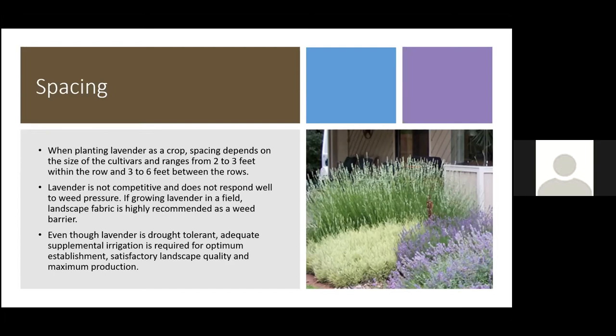To keep weeds down in field production, growers will put landscape fabric between rows. In a garden setting, use mulch to keep weeds down, and you can also apply a pre-emergent like Preen if needed. Avoid putting other perennials close by that may encroach on lavender, since again it doesn't compete well.